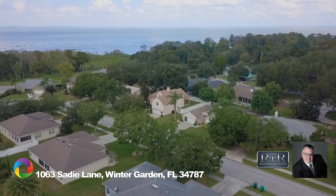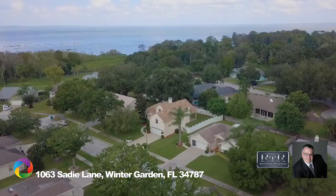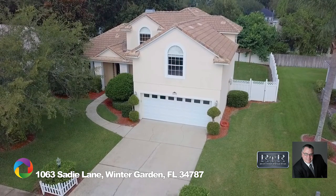The West Orange Bike Trail skirts past the community, and the 429 Expressway is minutes away. You will not find a better value in the area for your family — call your realtor today, as this home is priced to sell quickly.